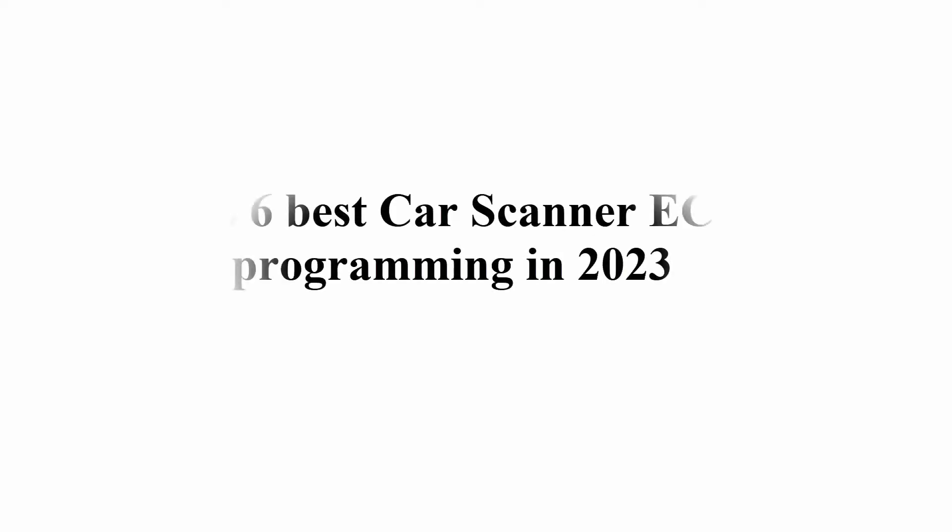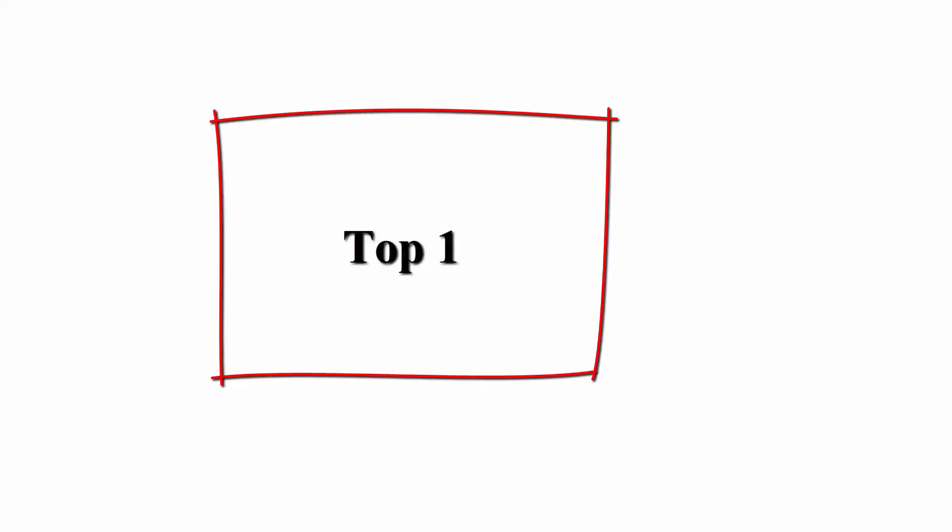Welcome to Great Choice. Top 6 Best Car Scanner ECU Programming in 2023. Top 1.